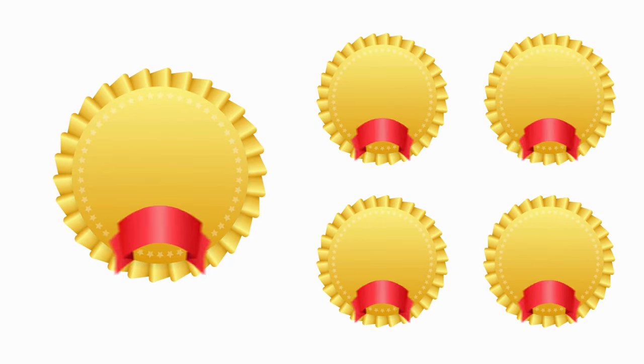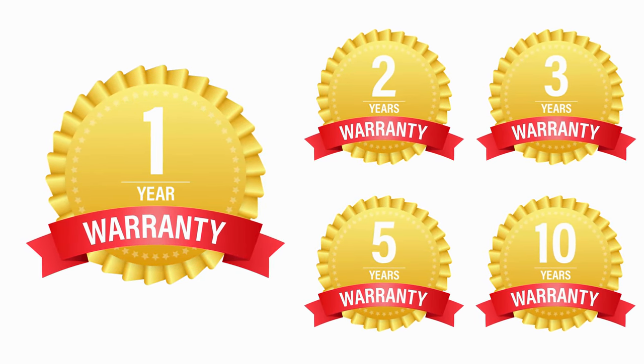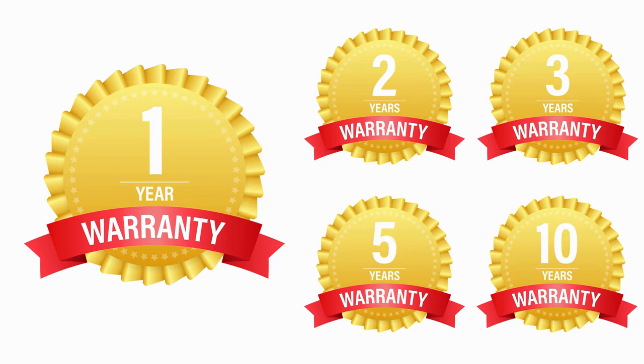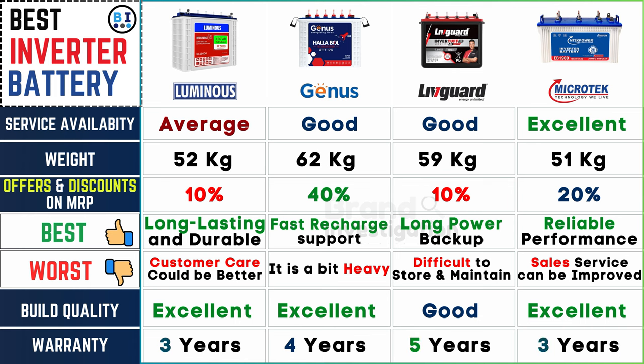Review the warranty period and terms offered by each brand to ensure adequate protection against defects and malfunctions. Luminous inverter battery provides a 3-year warranty, Genius inverter battery offers 4 years, Liveguard inverter battery extends to 5 years, and Microtech inverter battery also provides a 3-year warranty, ensuring peace of mind for customers.